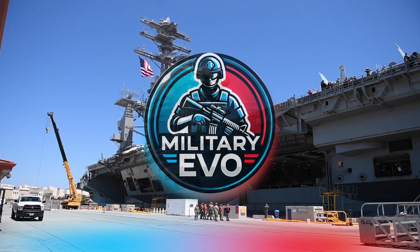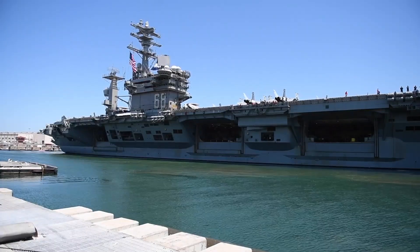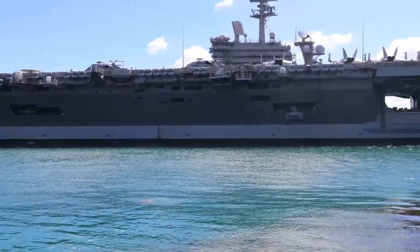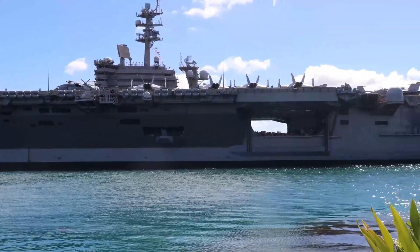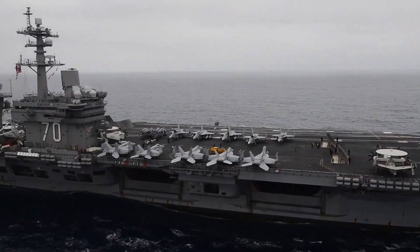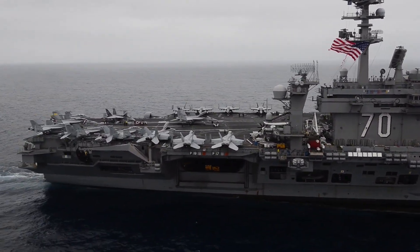When discussing naval supremacy, few assets are as crucial as the aircraft carrier. For the United States, these colossal ships symbolize both military power and strategic dominance. The US Navy has long relied on the Nimitz class carriers, but with the introduction of the Gerald R. Ford class, a new era is dawning. Understanding the differences between these two classes of carriers reveals much about the evolution of naval technology and the future of naval warfare.